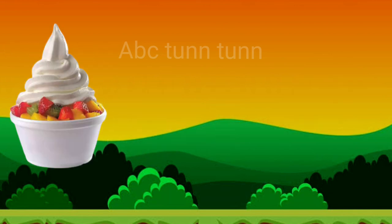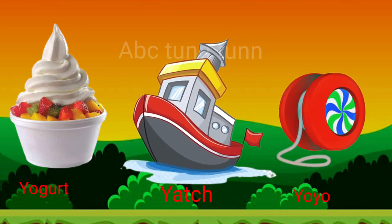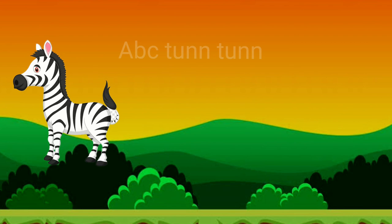X, x, x. Y is for yogurt. Y is for yacht. Y is for yo-yo. Ya, ya, ya. Z is for zebra.